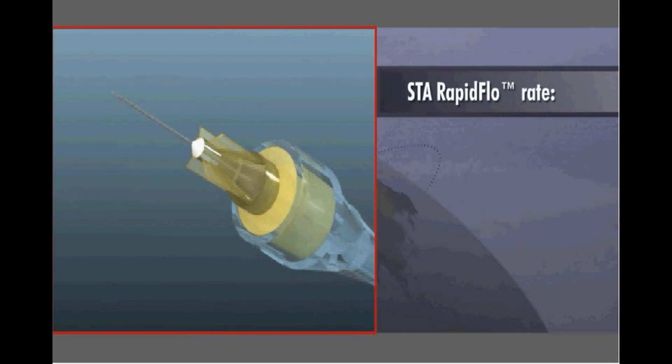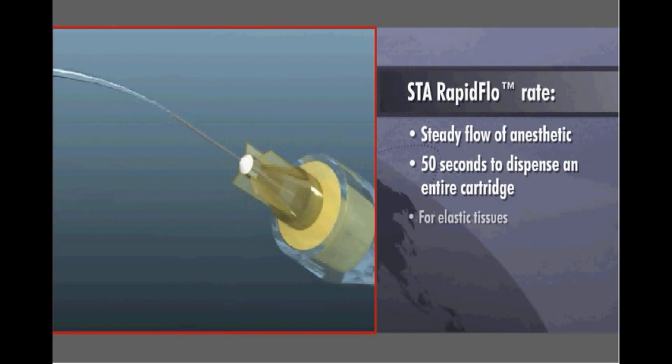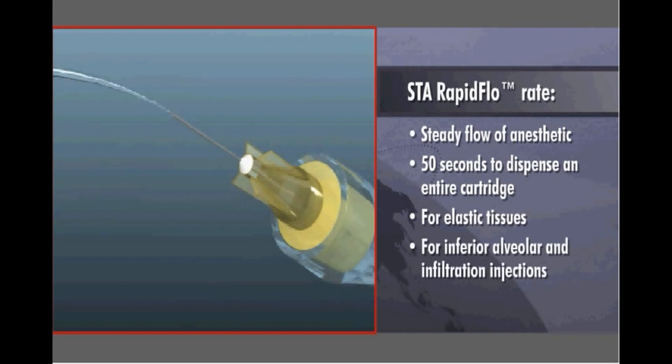The rapid flow rate delivers a steady flow of anesthetic and takes about 50 seconds to dispense an entire cartridge. It can be used when injecting into elastic tissues that can accept a larger volume of solution in a short period of time, such as during inferior alveolar and infiltration injections.